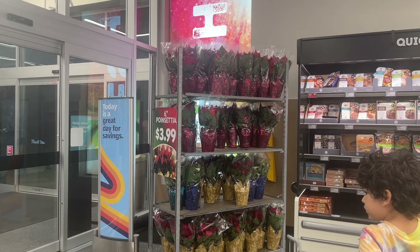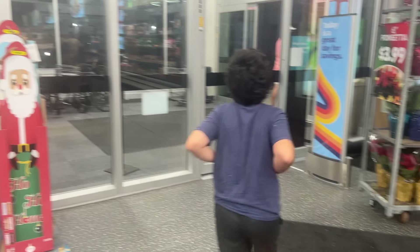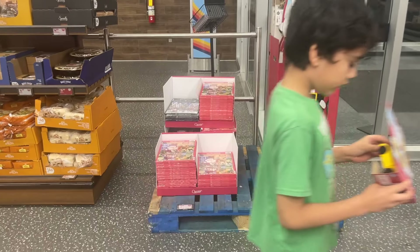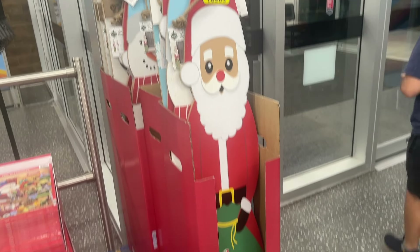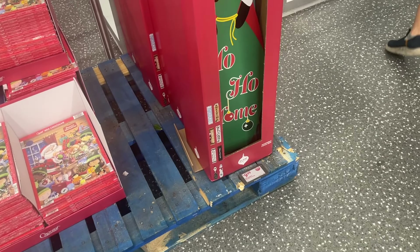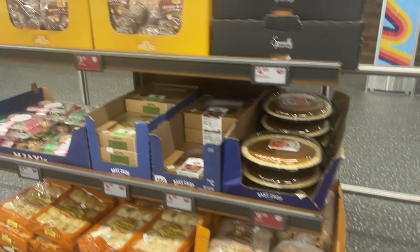My Aldi has poinsettias right when you walk in — six inch for $3.99. Then over here they still have some advent calendars, not too many. And these doorway decor pieces for $10. They got some pies and things like that.